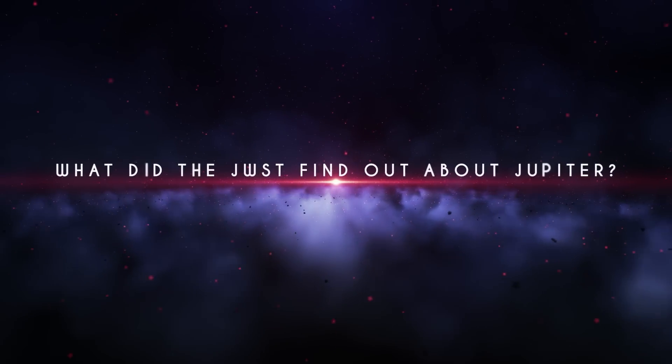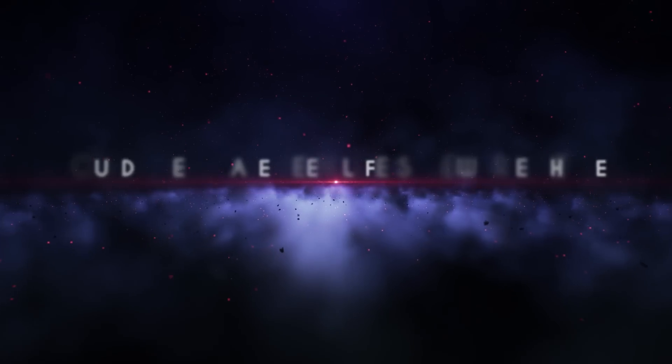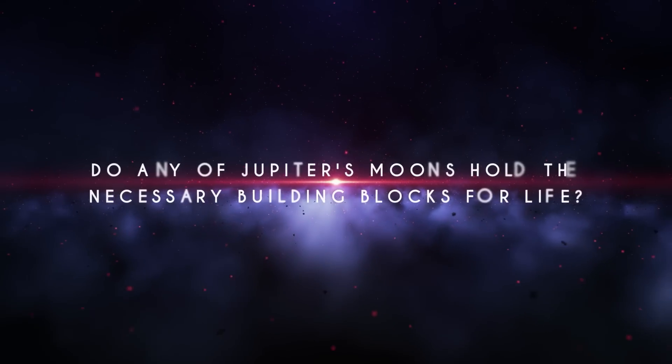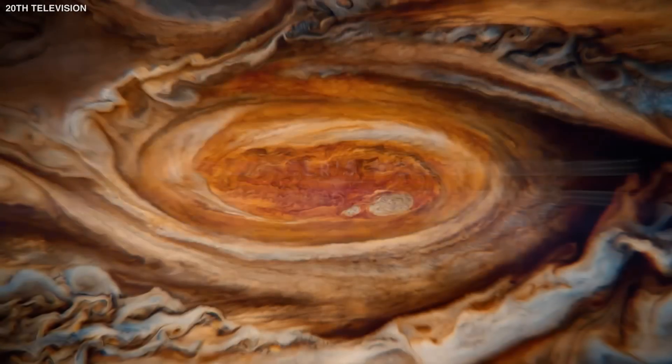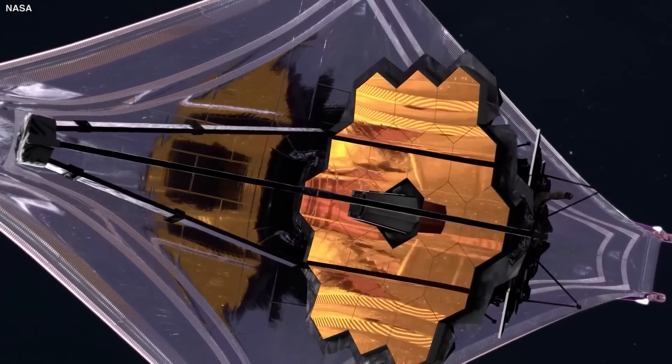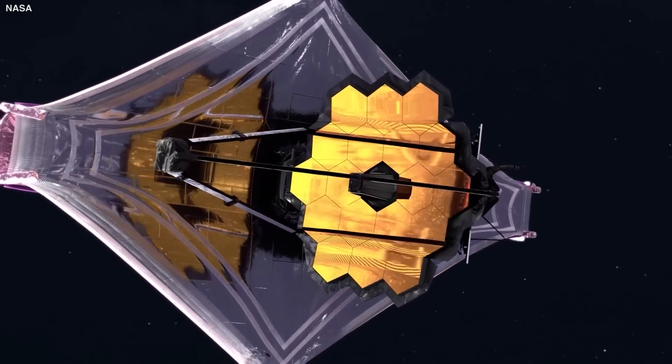So what did the JWST find out about Jupiter? Could there have been life somewhere there? Do any of Jupiter's moons hold the necessary building blocks for life? Join us today as we bring you the incredible new Jupiter discovery revealed by the James Webb Space Telescope that changes everything.